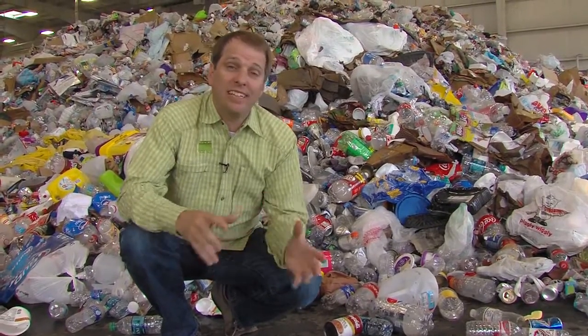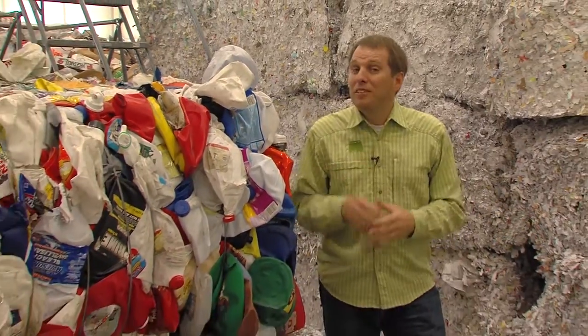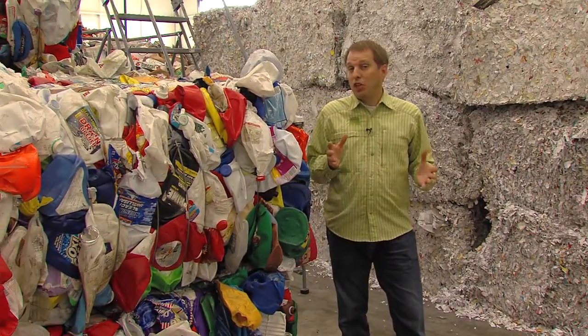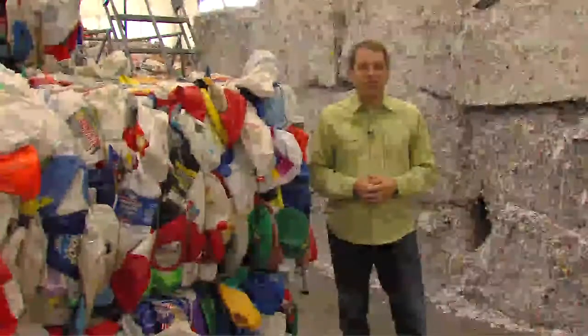All the single stream recycling collected in the city comes here to be separated, baled, and then sold as a raw material to be made into something new. Here's a quick look at how the recycling center works.